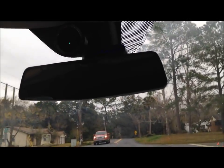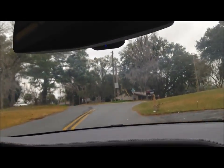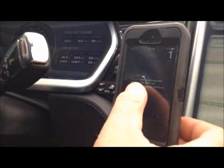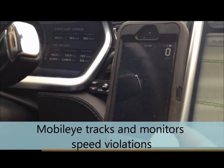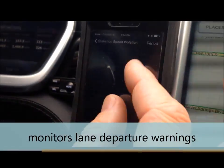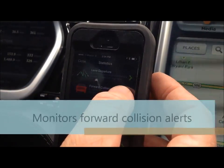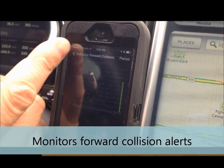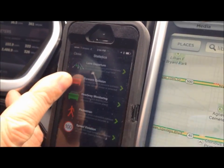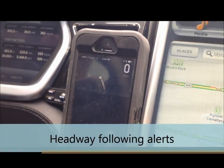Does it report how many times on a trip they go over the speed limit, so a parent could actually look at it? Let's look at Statistics — Speed Violations. There's a graph showing you how much you went over. What about rear-ending and lane departure? Collisions — close to one. And lane departure. So that's something that's really nice.